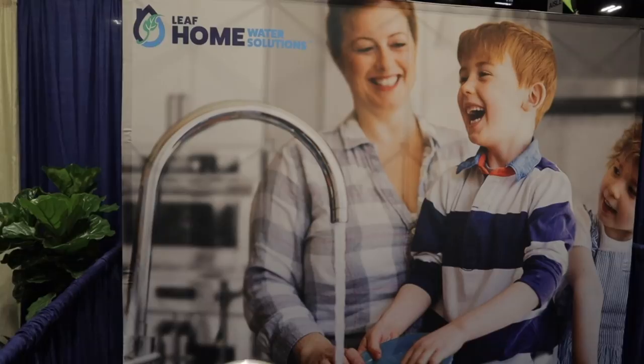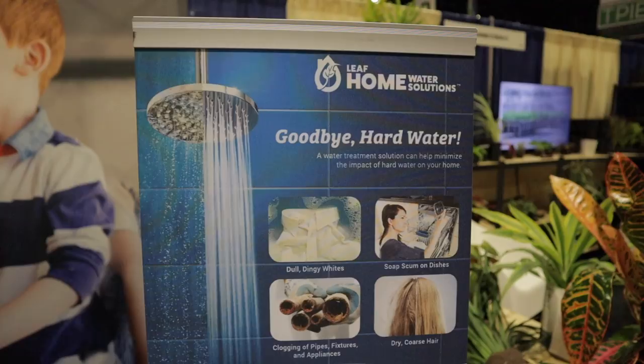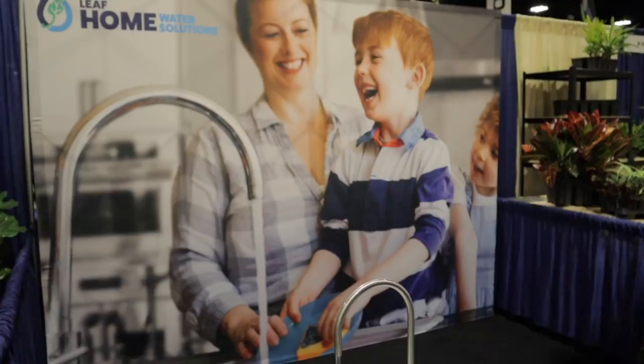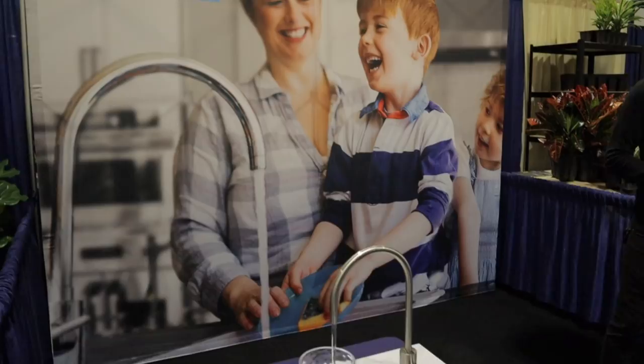I just stumbled across this company called Leaf Home Water Solutions — they're based in Florida and Ohio. One of the things that's important for us as plant parents is whether our tap water is okay for our plants. They'll actually come out to your house, test your tap water, and adjust it as needed. One of the reasons they're here is because it's great for our plants — I'm thinking of doing something like this myself.